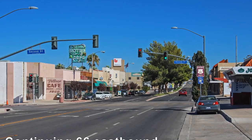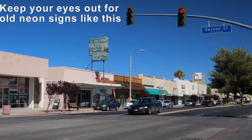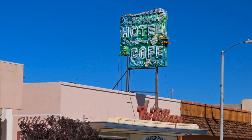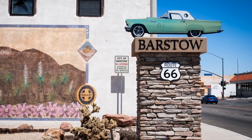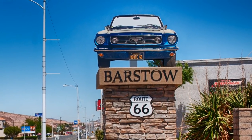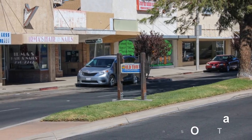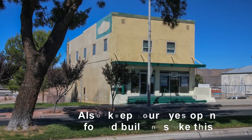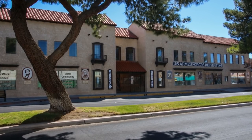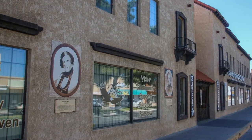Now we'll head into the main segment of downtown. Look for old neon signs on the buildings, as well as the city's addition of classic American car monument signs that have become a must-see for tourists worldwide. There are several very old buildings. Other buildings depict historical figures important to Barstow's history, such as trailblazer Jedediah Smith, who was the first explorer to plot the rough course of Route 66.